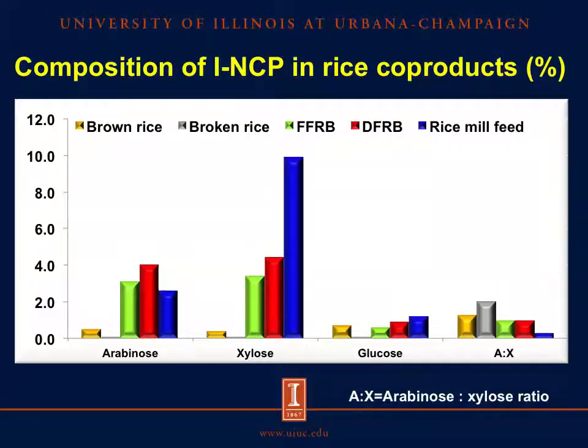If we check the monosaccharide composition of the insoluble non-cellulosic fraction, cellulose and arabinose are the main monosaccharides, but the concentration among these ingredients varies. Rice mill feed contains more cellulose than arabinose, whereas full-fat rice bran and defatted rice bran contain approximately the same amount. This is confirmed in the arabinose to xylose ratio and indicates that the arabinoxylan side chains in rice mill feed may have different structures and are probably less soluble than arabinoxylan side chains in rice bran.